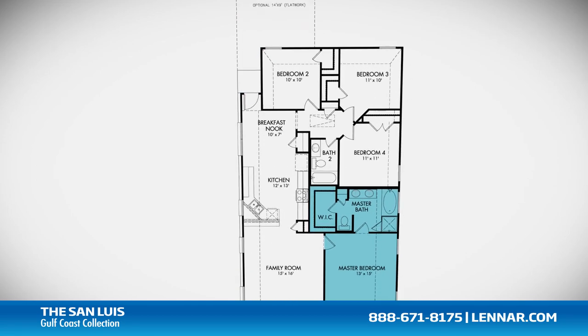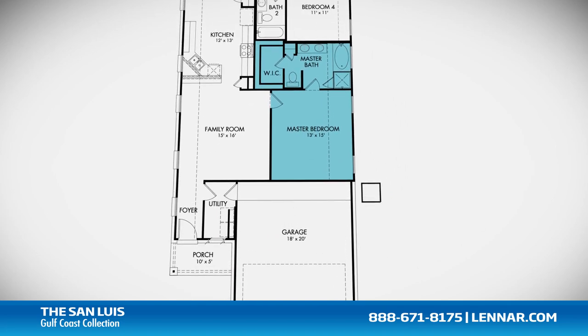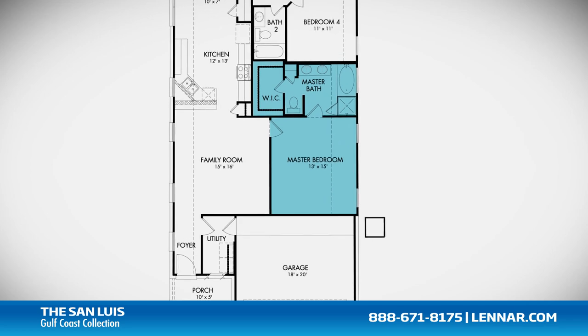The master suite of the San Luis includes a private bathroom retreat with a separate shower and luxurious garden tub, cultured marble dual vanities, and a large walk-in closet.